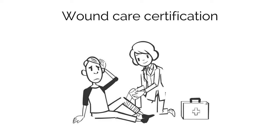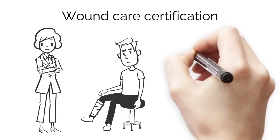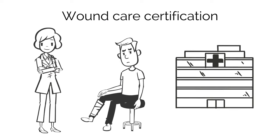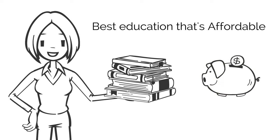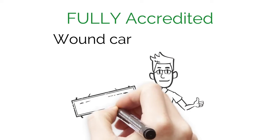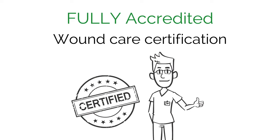Wound Care Certification. You know that it would be great for you, great for your patients, and great for your institution, but the acronyms alone are overwhelming. Don't worry. We'll show you how to have the best education for the lowest cost and end up with a fully accredited wound care certification.